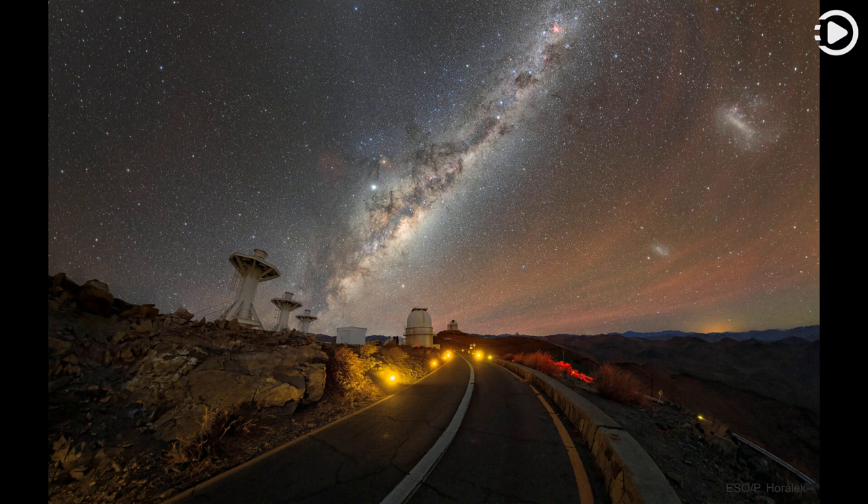The road approaches La Silla Observatory in Chile, with the ESO's 3.6-metre telescope just up ahead. To the left are some futuristic-looking support structures for the planned Black Gem telescopes, an array of optical telescopes that will help locate optical counterparts to gravitational wave detections by LIGO and other detectors.